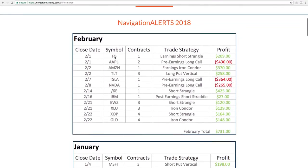The first trade that we closed in February was an earnings short strangle in Facebook — booked a profit of $209. The pre-earnings long calls were the three losers we had this month.